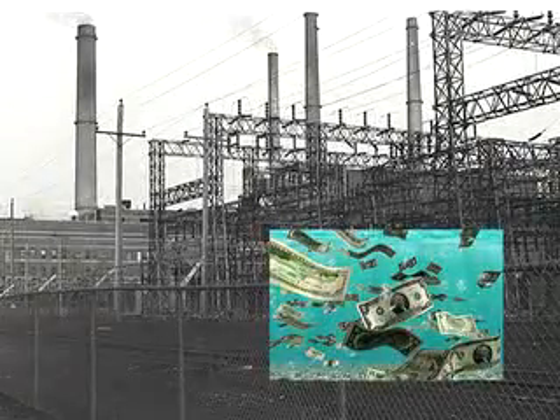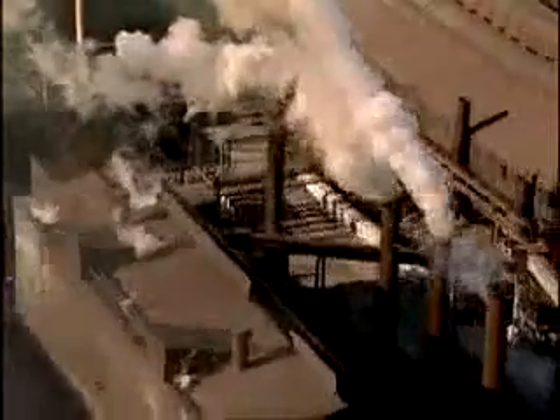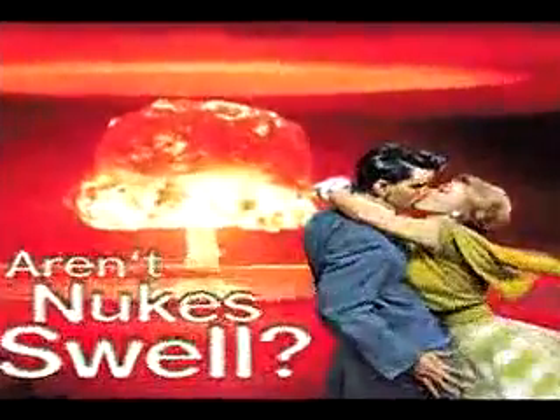Fearing inevitable brownouts and blackouts that don't just inconvenience us, but cost millions of dollars and can even be life-threatening. And to sate the rapacious electric hunger of these beasts, equally greedy corporations build more and more coal and nuclear-powered electric plants that threaten everyone on the planet with disaster.